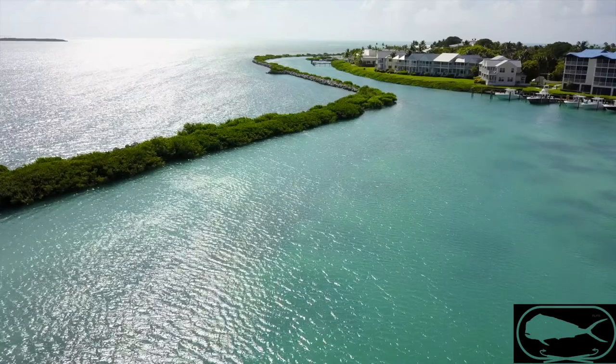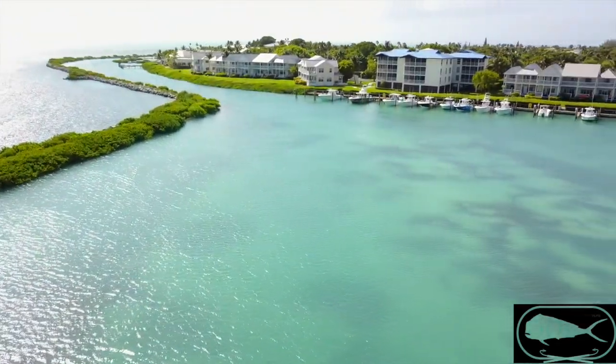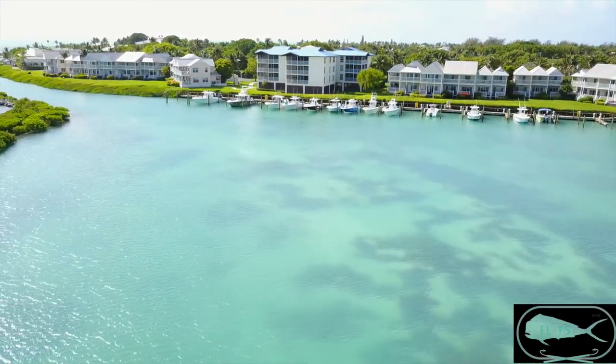I get down to the dock at Hawks Cay at the boat slip, and the first thing — like always — you've got to go grab ice. Load the boat down with ice, get a couple chum blocks, grab a couple packs of ballyhoo.